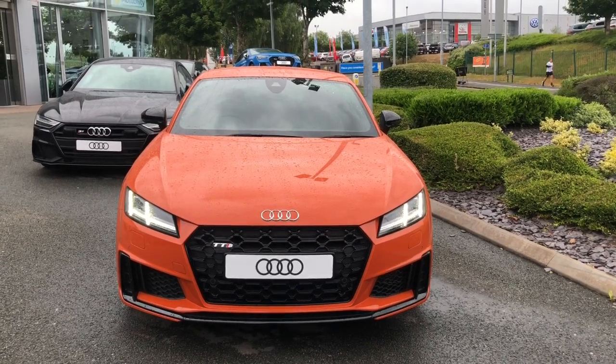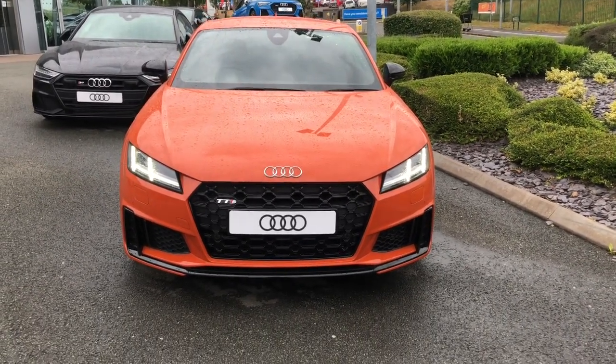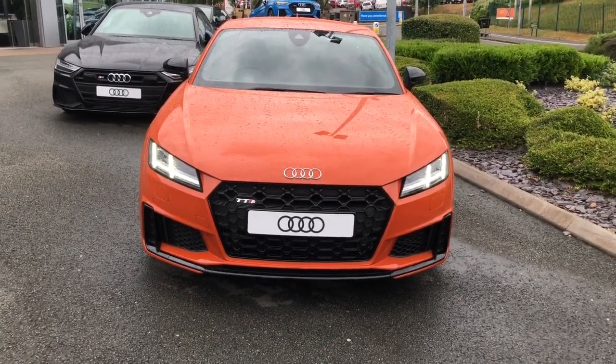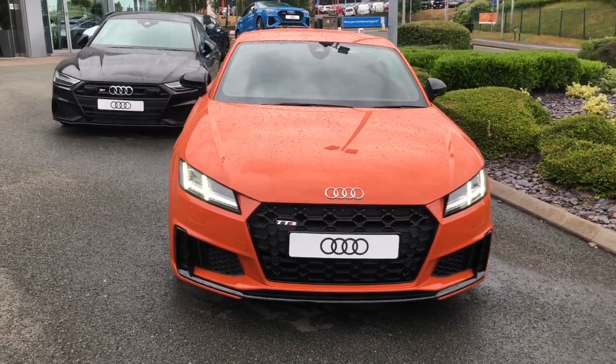Hello and welcome to Stoke Audi. Here we have a brand new Audi TTS Black Edition. This is the 2.0-litre 50 TFSI engine with the S-Tronic gearbox.